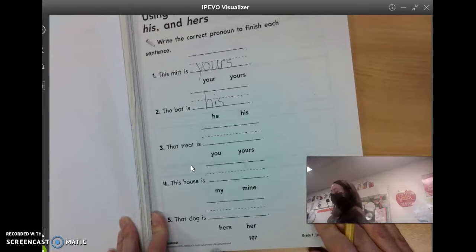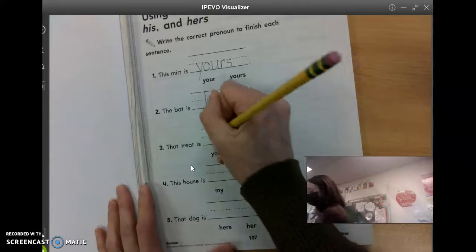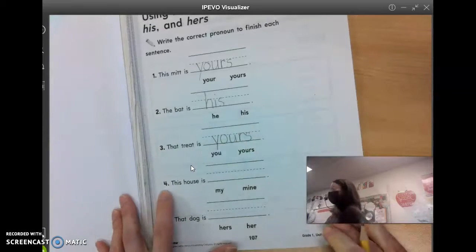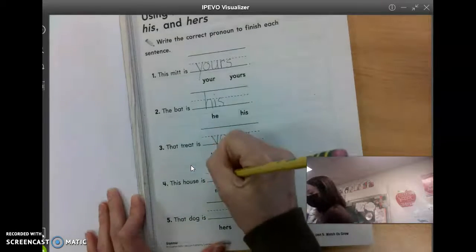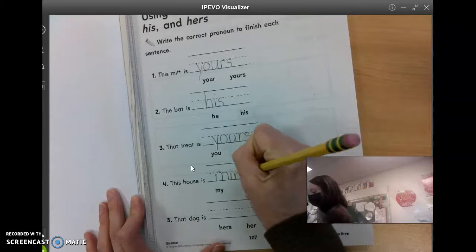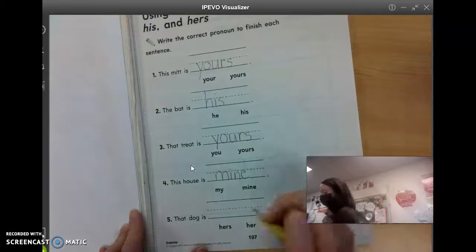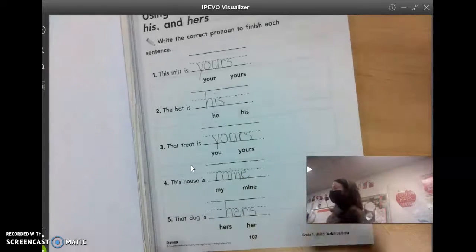Number three, that treat is what? Jason? Yours. Y-O-U-R-S. Number four, this house is what, Parker? Mine. M-I-N-E. And number five, that dog is what, Claire? Hers. H-E-R-S. Good.